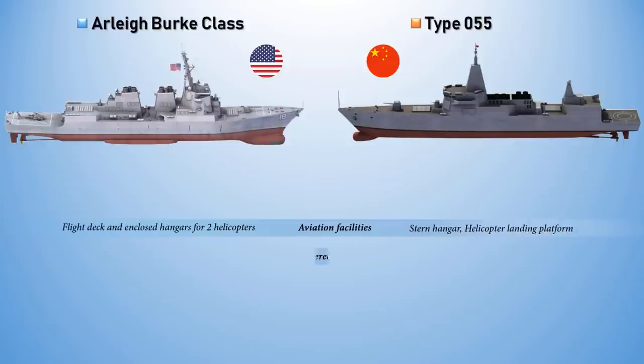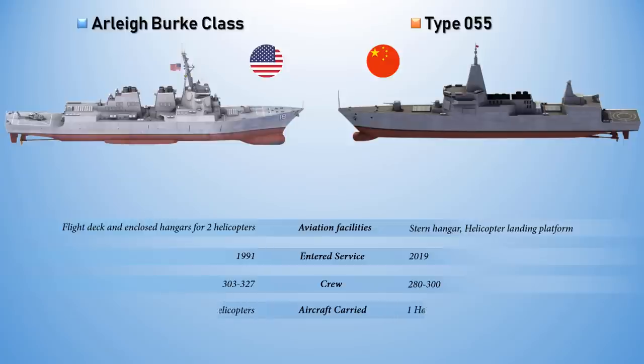The first ship of the Arleigh Burke-class was commissioned on 4 July 1991, while the Type 055 entered service in 2019. The Arleigh Burke-class has more crew capacity and can carry two MH-60R Seahawk LAMPS 3 helicopters, while the Type 055 can carry one Harbin Z-9 and one Changhe Z-18.